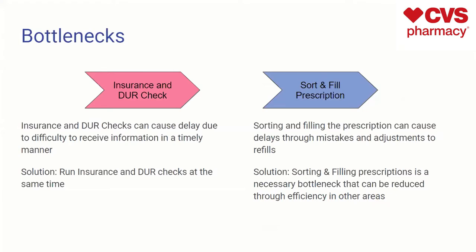Running the bottlenecks through DISCO, we were able to see that the two biggest bottlenecks are the insurance and DUR checks. The insurance and DUR checks can cause delays due to difficulties receiving information in a timely manner. The best solution would be to run both the insurance check and the DUR check at the same time. There's no reason that couldn't be done, since they don't really affect each other but are both necessary for the next step. The other bottleneck is sorting and filling the prescription; however, that is a necessary bottleneck as it is our value-adding target, and it can be reduced through efficiency in other areas of the value map.